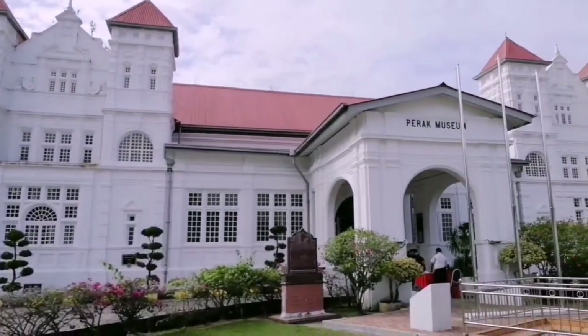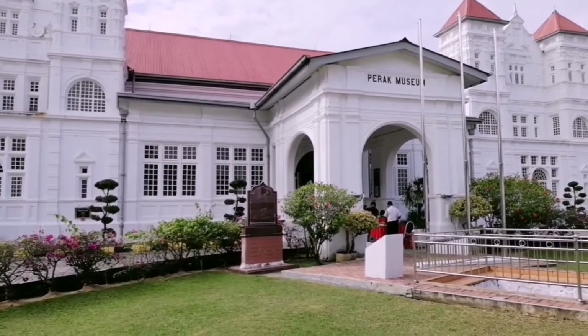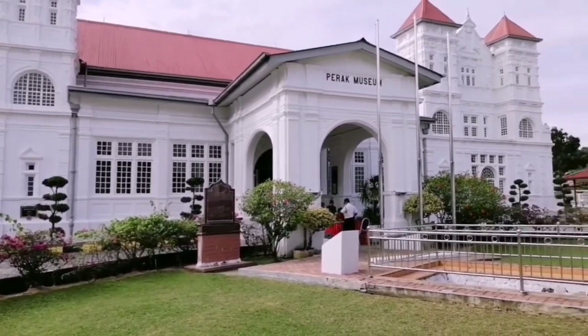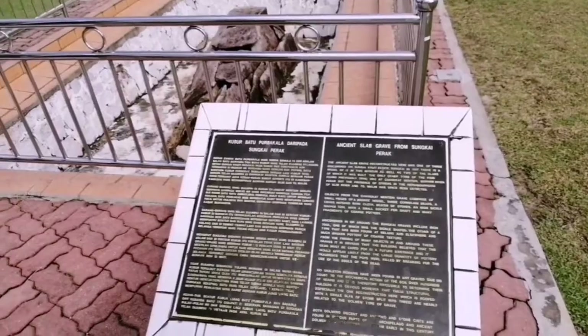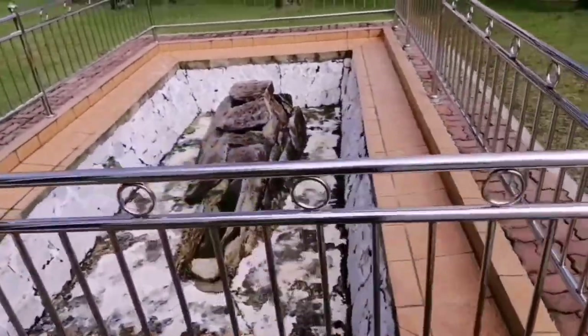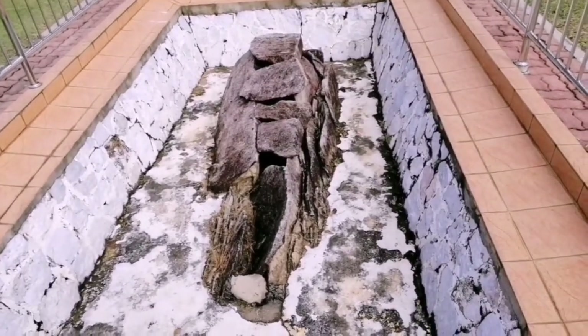Hello and welcome to my YouTube channel. Recently I managed to visit the oldest museum in Peninsula Malaysia, which is the Perak Museum, located in Taiping near the Taiping Jail. This building was built in 1883.